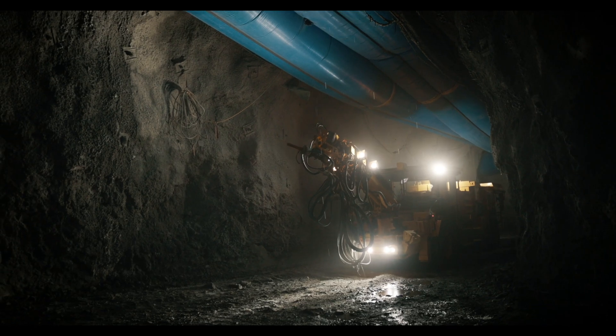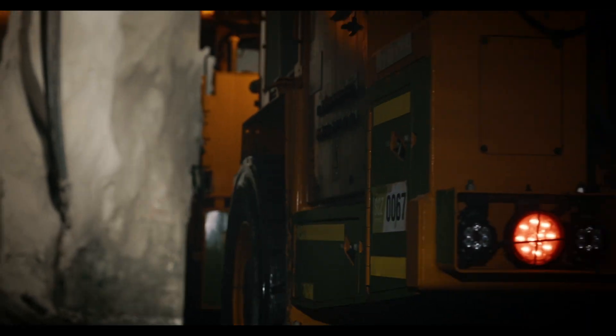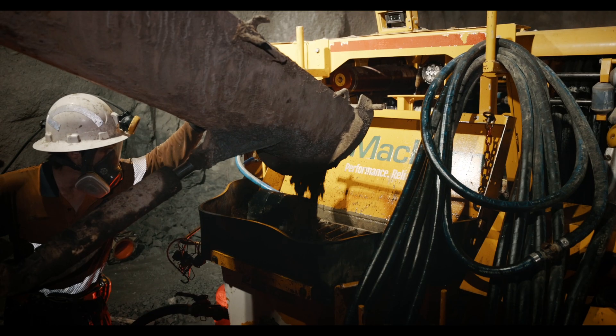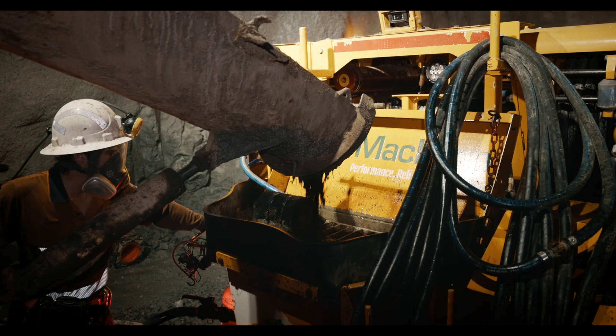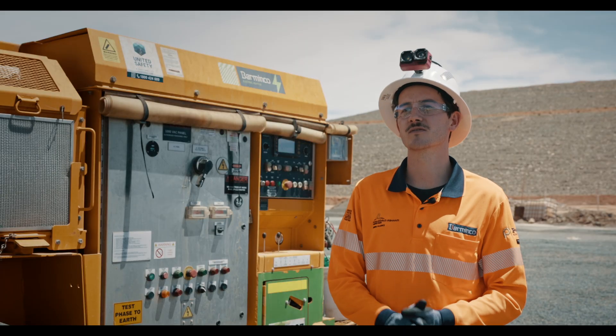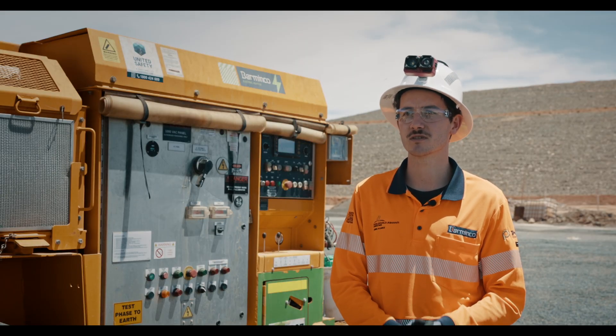The battery electric SS5 gives us a lot more development versatility because it can spray off the battery. We can spray approximately two headings, and this gives us far more opportunities to do work like rehab without having to set up additional electrical infrastructure underground. When I look to the future, I can only see an increase in the uptake of battery electric vehicles in underground mining.